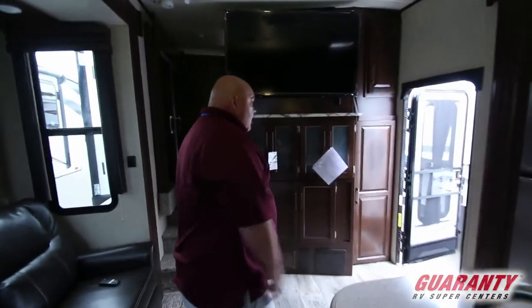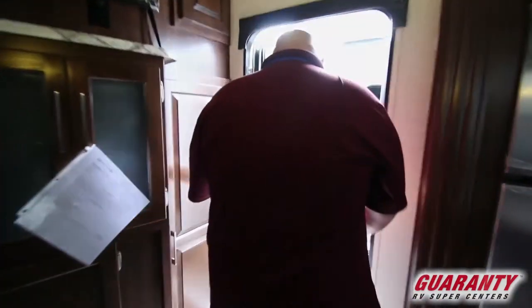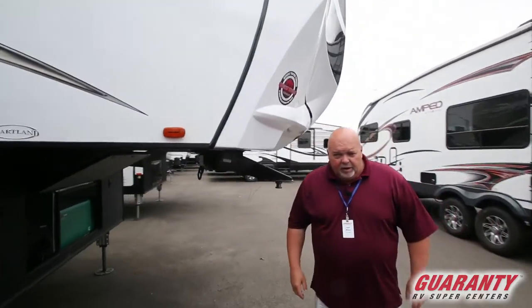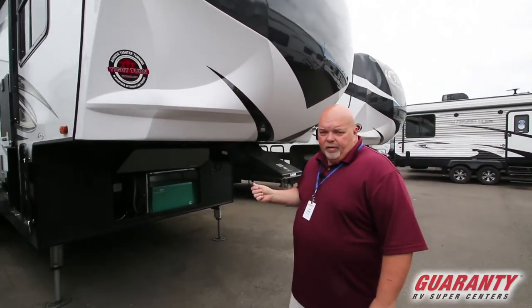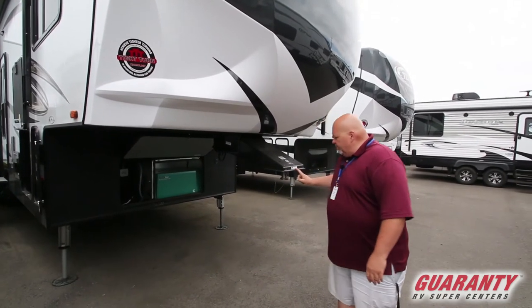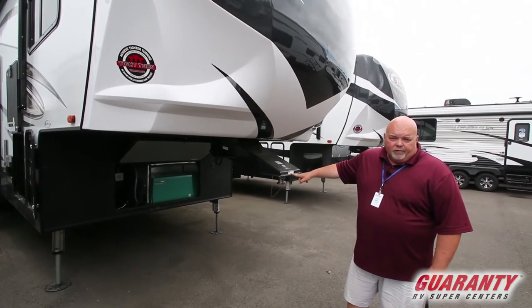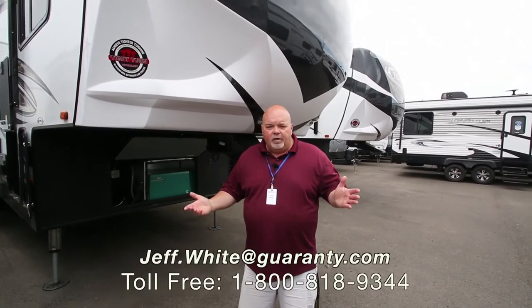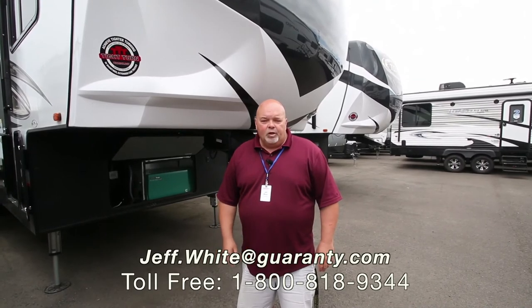Well let's go back outside — you have to just come check this out. The storage in this unit, the covered space, is incredible, absolutely amazing. My name is Jeff White at Guaranty. This is a Heartland product — Torque fifth wheel toy hauler, 365 Torque, made by Heartland. Give me a call at 541-671-1840 or email me at jeff.white@guaranty.com. I'd love to show you this unit. Hope you have a great day. Thanks for watching my video. Take care.